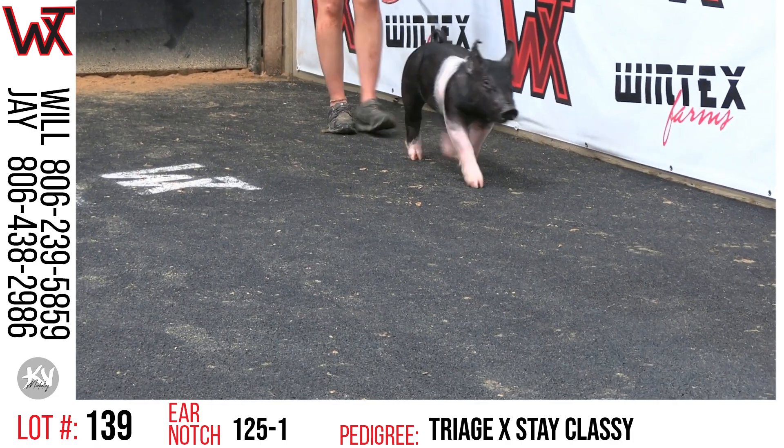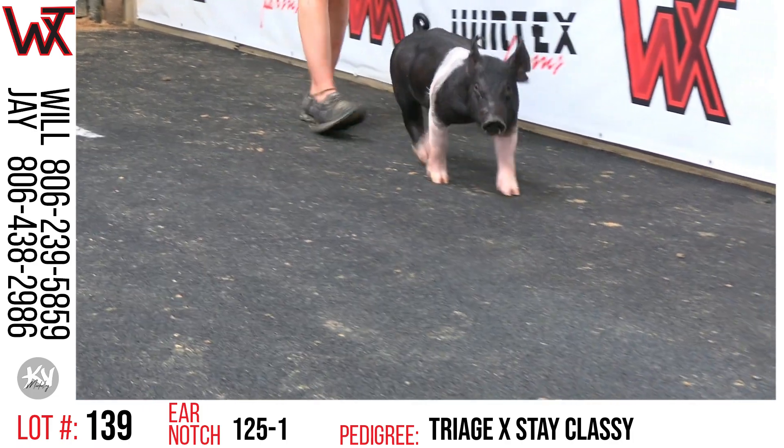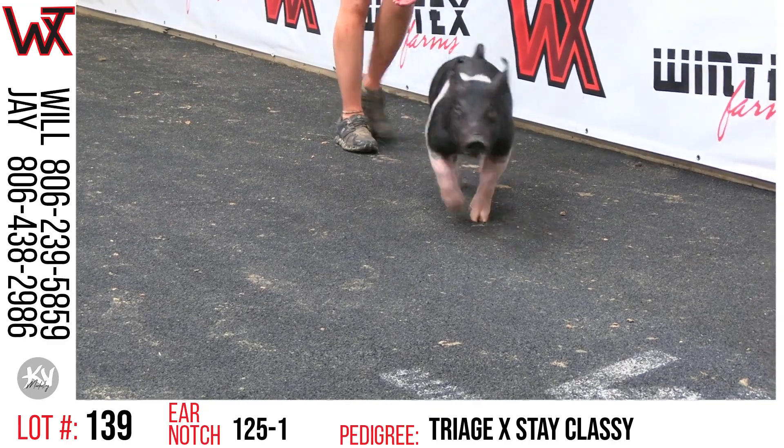Lot 139, this will be 125-1, belted bear here will be a triage, stay classy.